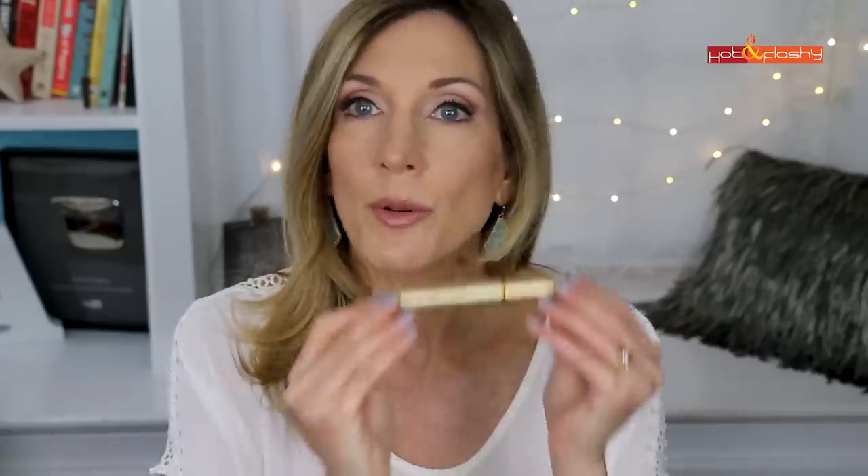Before we get into makeup, the last two things are eyelash and brow growth serums. This is Revitalash, which I've been using for about a year and a half — it really helped my eyelashes and eyebrows grow in much better. This is the half-size; the full size is about $115 but lasts me nine months. When I ran out I decided to try something new: Babe Lash. This also has a prostaglandin analog in it, so it will grow your eyelashes and eyebrows.